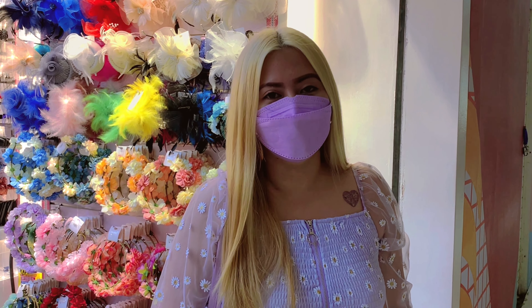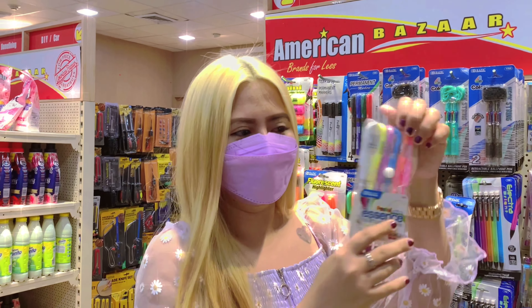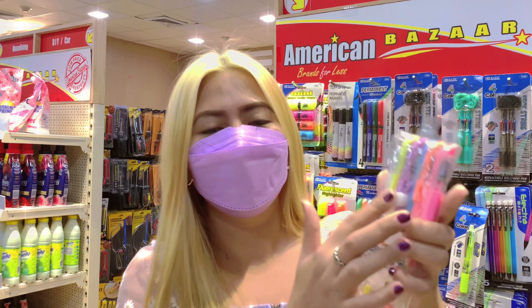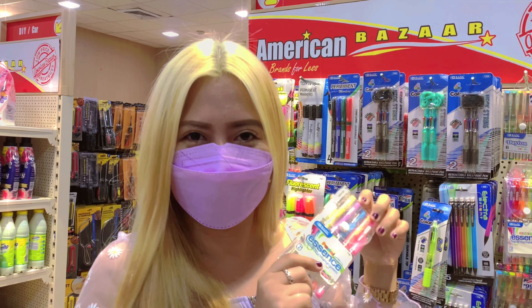We're going to buy letter B na naman. Nag-start na ang letter B. So I think ball pens. Let's go — all ball pens! So I'm going to buy this all for 88 pesos. Let's go!